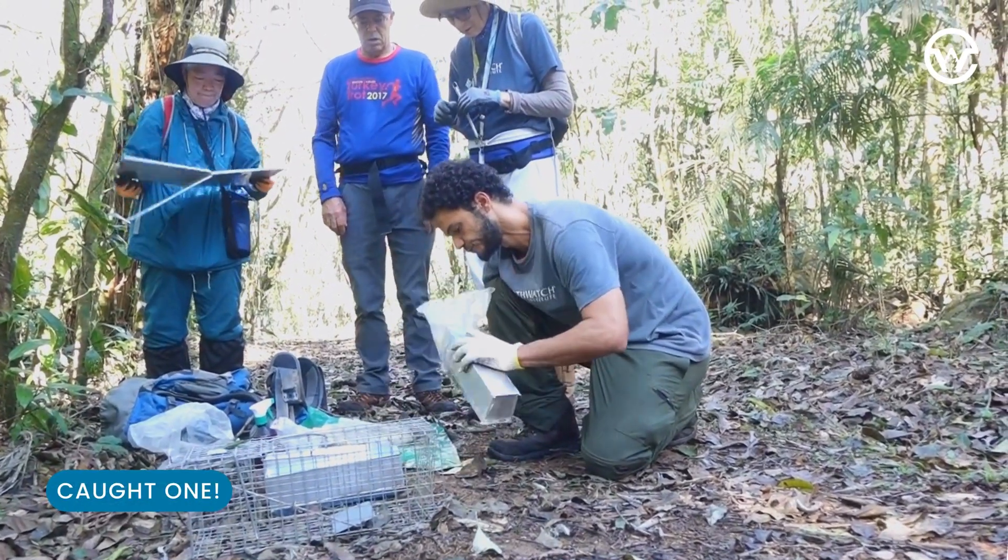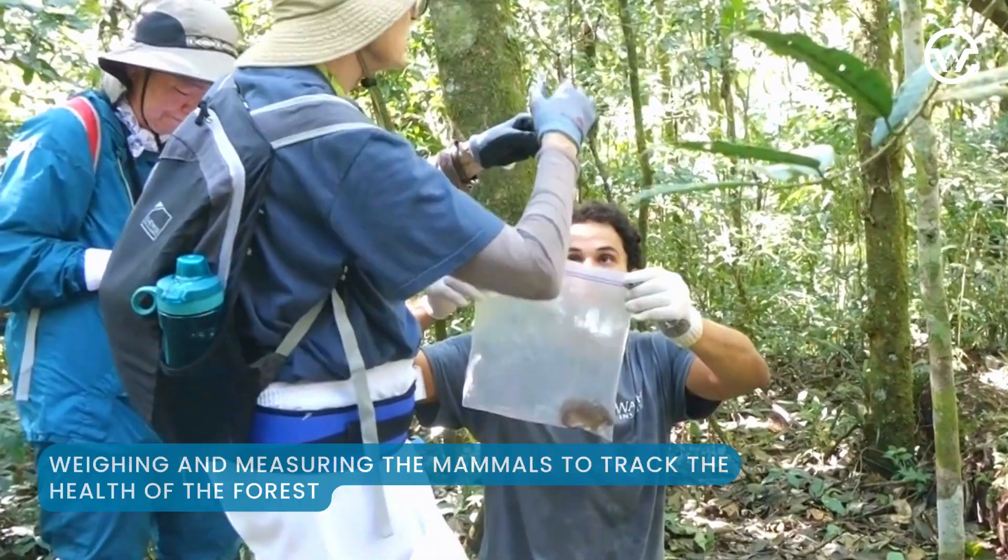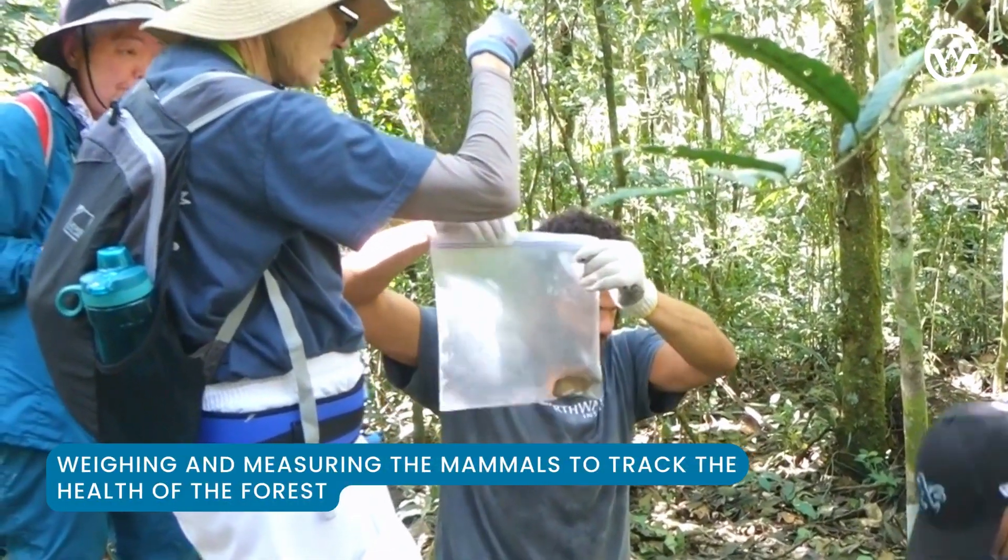And we caught one! The lead scientist, Manuel Alanis, takes the critter out of the cage so we can weigh it, measure it, tag it, and collect other data about its condition.